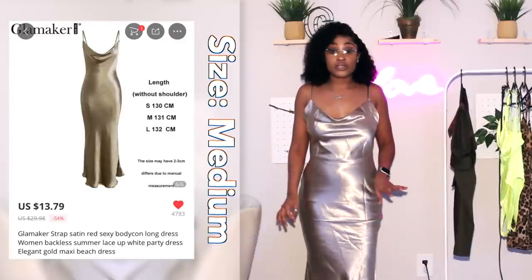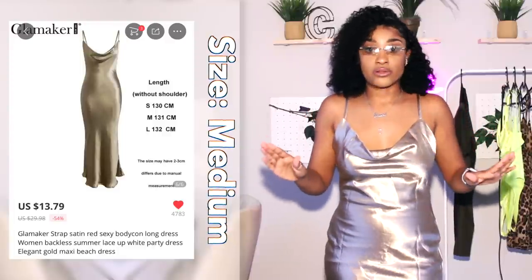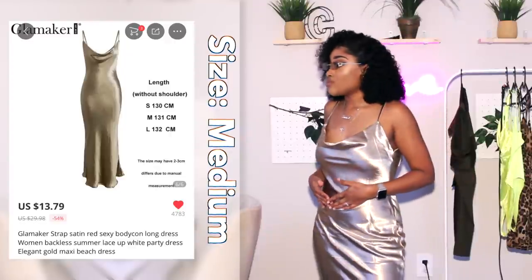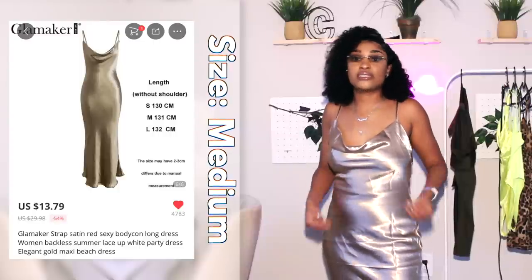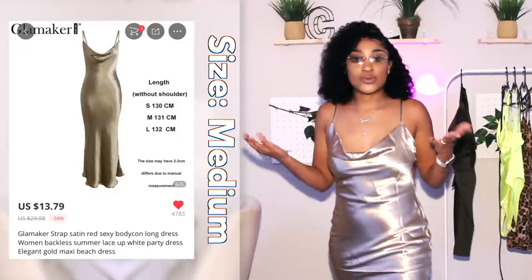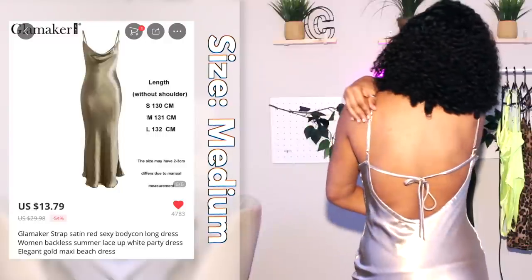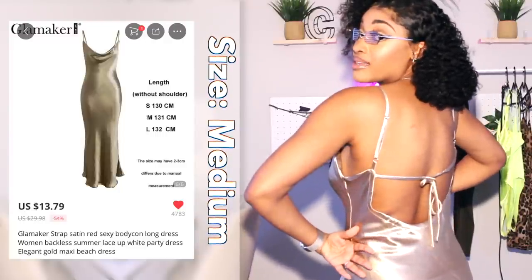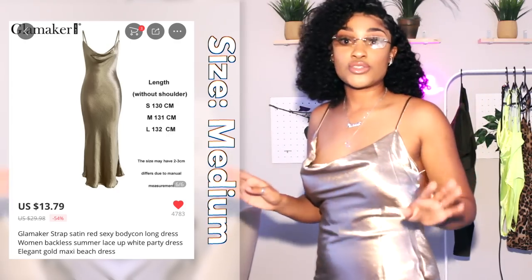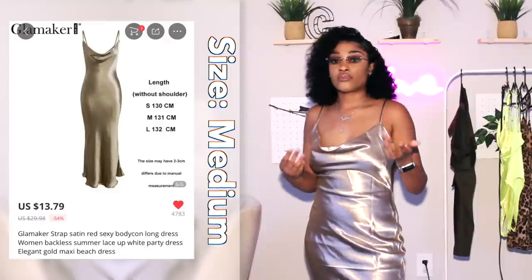She's long, she's hitting the floor, she's beautiful. I was not expecting this quality from this dress at all — I was expecting a regular silky dress, like a silk camisole you'd wear to sleep. But this is more of a metallic, shimmery, silky material and it's double-lined. I can finally go braless in peace without worrying about anything. The cowl neck, the adjustable straps, the low back — it's just so, so pretty. It also comes in red and white.